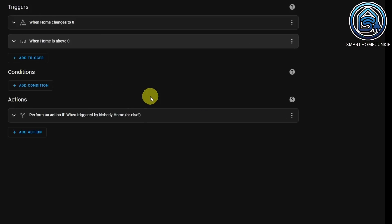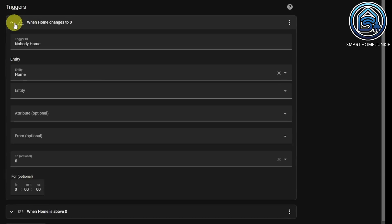For automation 3, I have two triggers. The first is when home changes to zero, and the second is when home is above zero. The first trigger is a state trigger that checks the state of the entity 'home', which is the zone in my Home Assistant. The state has a value of zero or higher — zero means nobody is home, higher than zero means people are home, and the number tells us how many. If the state of zone home gets the value zero, we want to do something, and I gave it the trigger ID 'nobody home'.